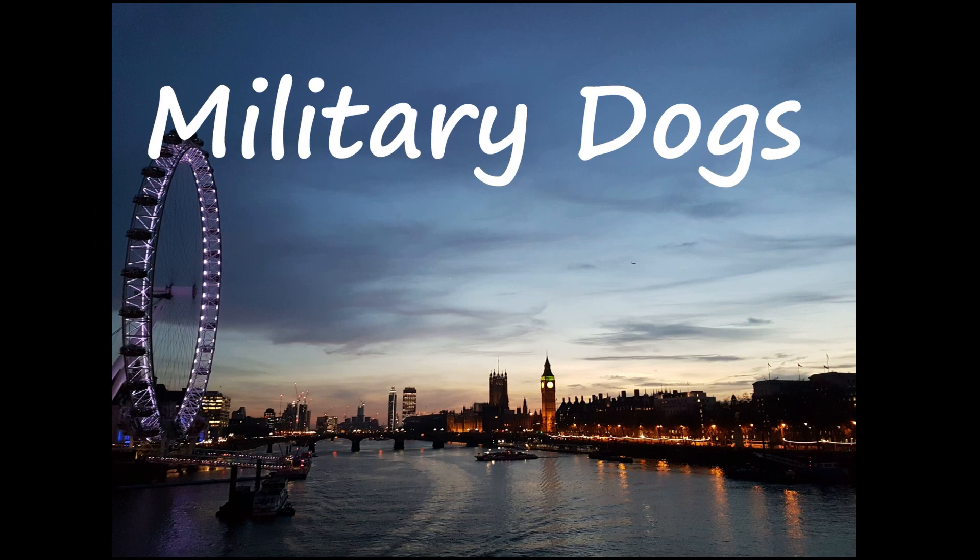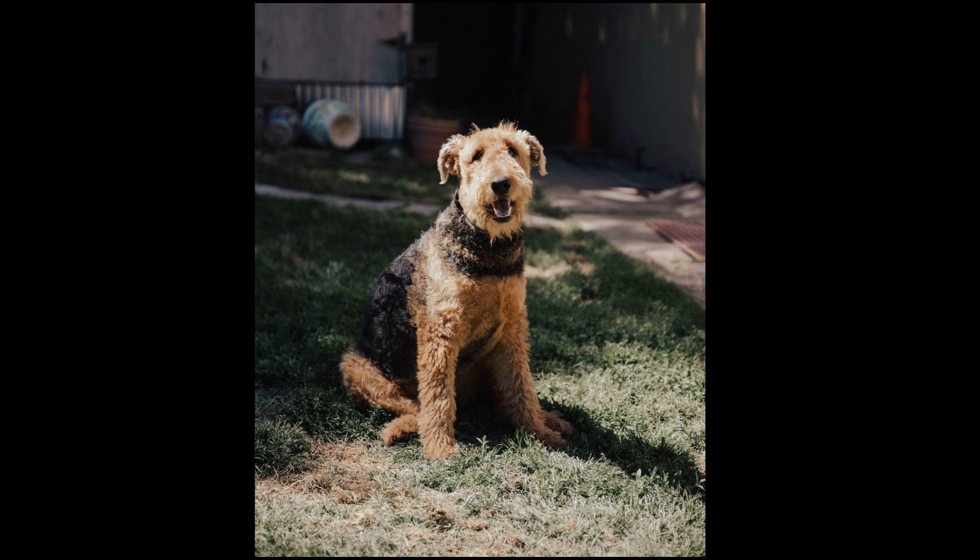During World War I, the British military employed Airedale Terriers as sentries and couriers. Airedales carried messages between commanding officers and troops in the trenches. They also stood watch on the front lines and warned the troops when the enemy was approaching. The Red Cross also used Airedales as rescue dogs during the war.